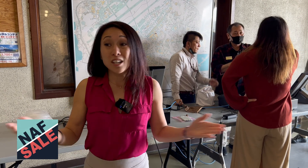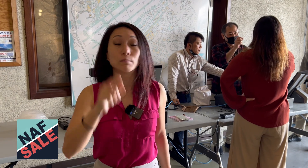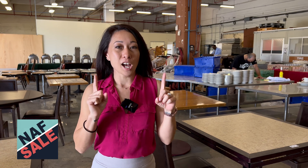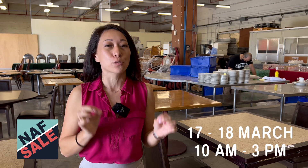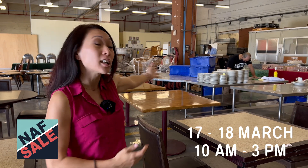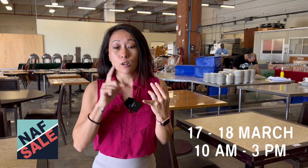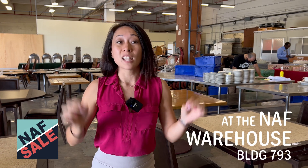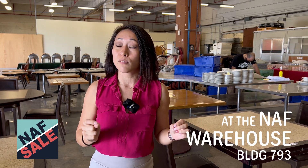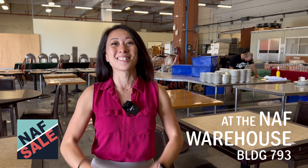We didn't get to see anything from the Marina or ODR yet, but I did see them setting up some wetsuits, so if you need some, come on down. This NAF sale is happening tomorrow and Friday from 10 a.m. to 3 p.m. Come grab some stuff for super cheap — US dollars and credit cards, no yen, no checks. It is building 793, across from 721, which is the DEERS building where you get your IDs. Hopefully that helps you get here — we'll see you tomorrow!